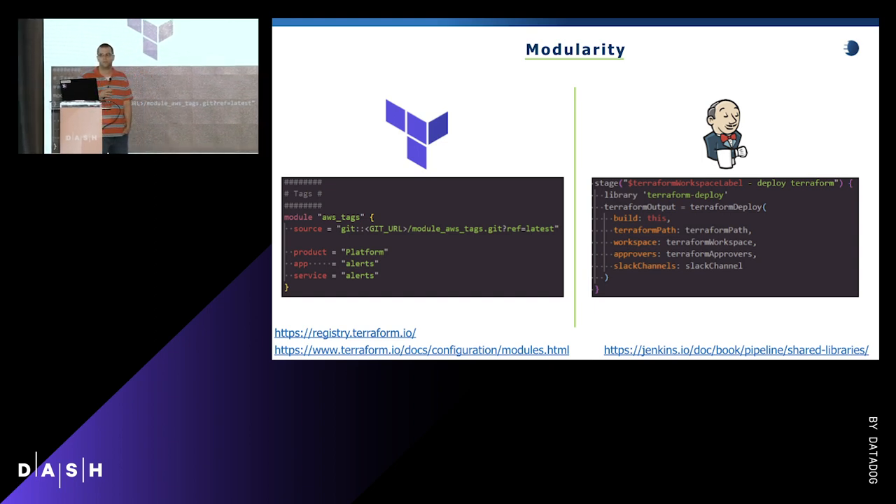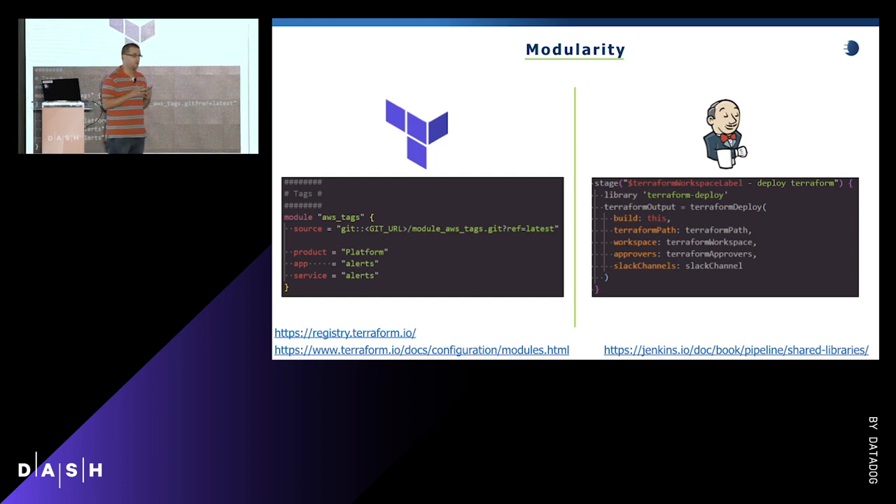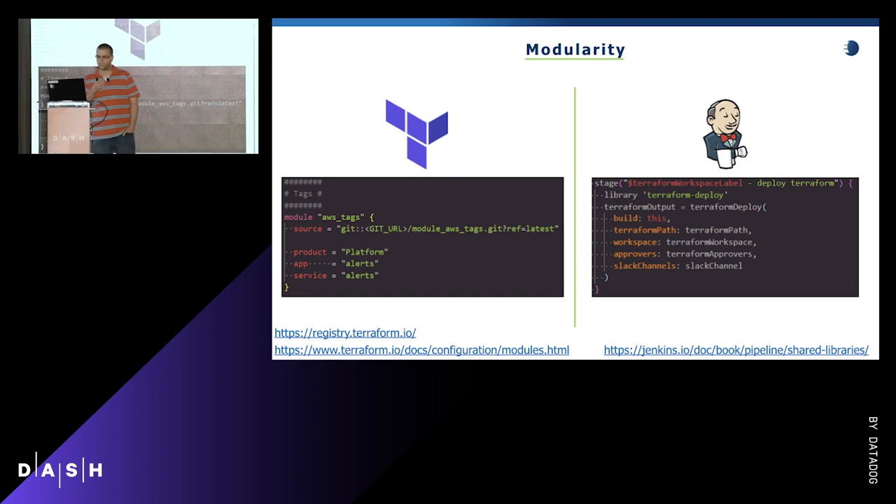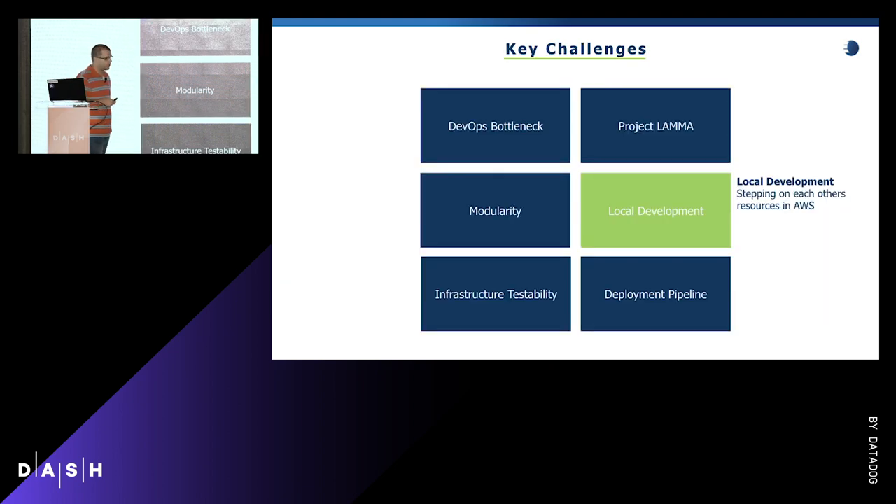The Terraform plan and apply can be repetitive and nuanced — especially with remote state, where you have to pass in arguments for the S3 bucket, the DynamoDB table for locking, and the workspace. Instead, the developer can consume a Jenkins shared library we've written, providing just four things: the path to their Terraform configuration, the workspace or environment they're deploying to, who's allowed to approve it, and which Slack channel to send approvals to. This allows teams to inject a human gate before going to production if they're not yet comfortable with the Terraform pipeline.